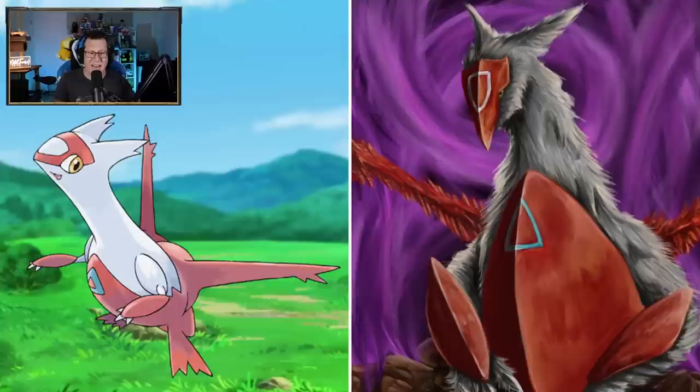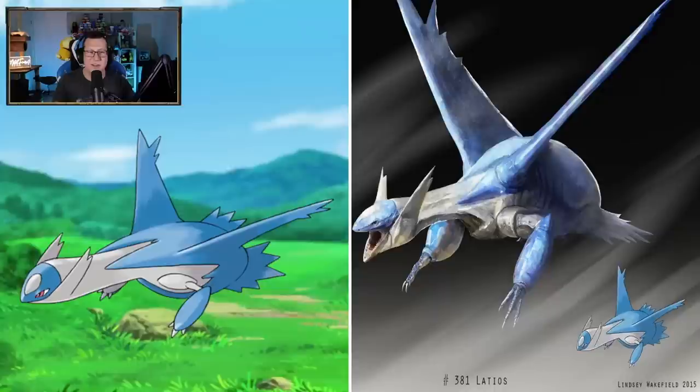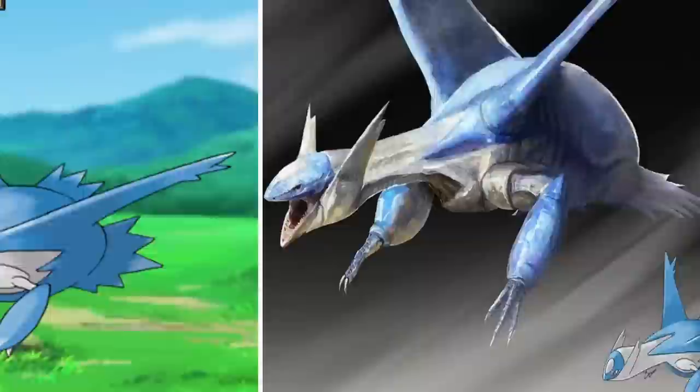Now we're going into the Latis. That's more looking like a bird on Latias - it's looking quite different to what you would think. Not looking like a dragon at all. Latios is definitely more like a dragon, not like a bird. You've got this amazing looking dragon, but then the arms are so pathetic - I guess that's what Latios looks like anyway. You have a badass dragon and you've got arms like that - that's kind of a letdown. The face is amazing though, I love the face on that dragon.